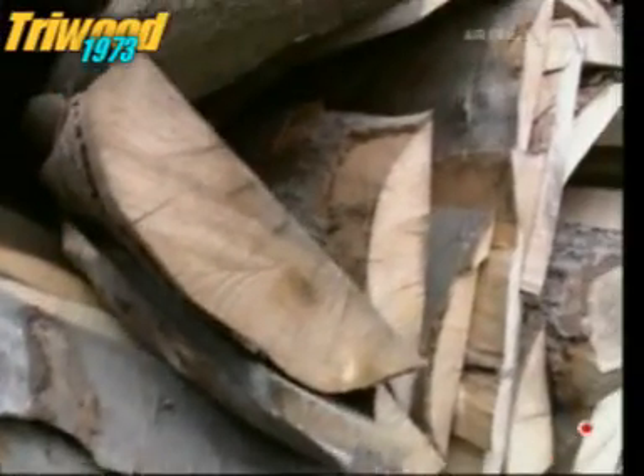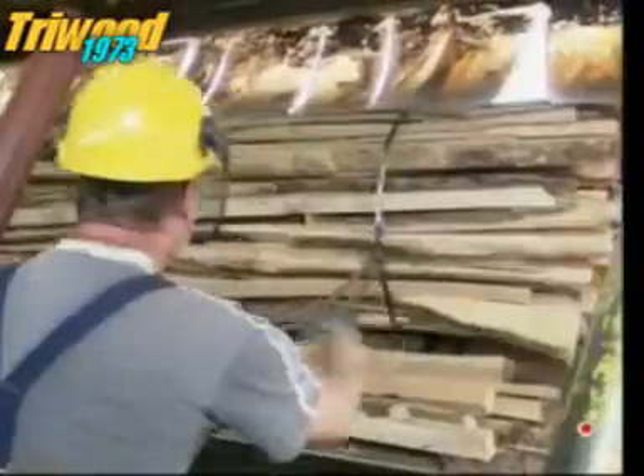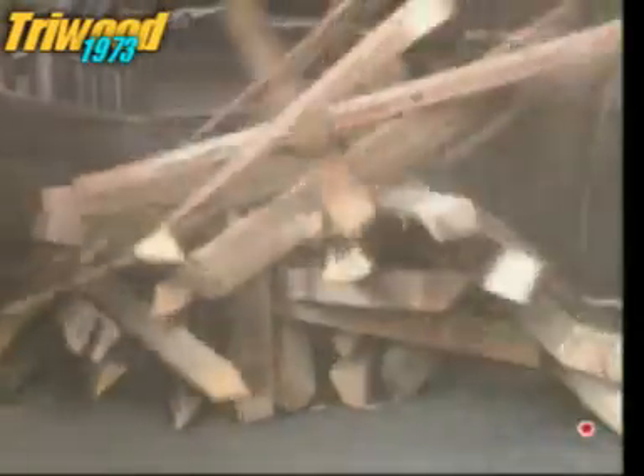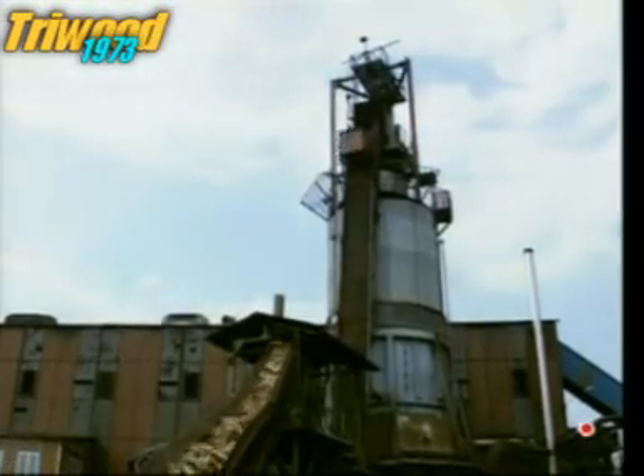At this factory, all they need to make the fiery coals are cheap offcuts of timber. They're brought down to size by a giant cutter. The wood still contains moisture that needs to be completely removed before it's turned into charcoal, so it goes into a silo where it'll dry out at 100 degrees Celsius.